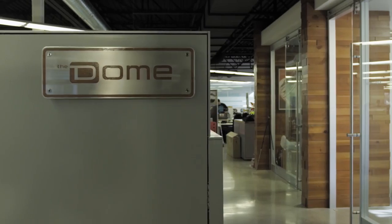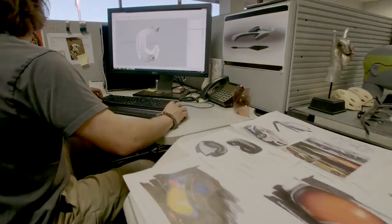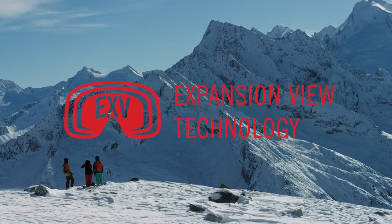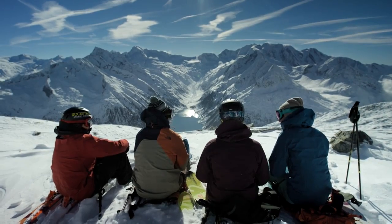Developed and perfected at the Dome, our R&D center in Santa Cruz, California, Giro's groundbreaking Expansion View Technology, EXV, is a new frame design that creates an unparalleled field of view.